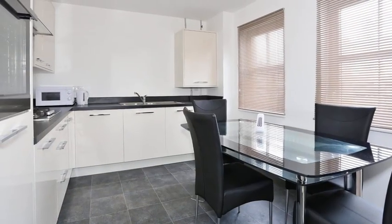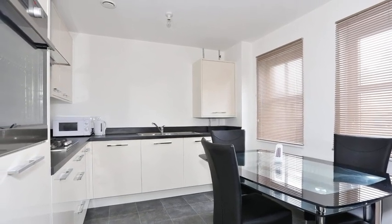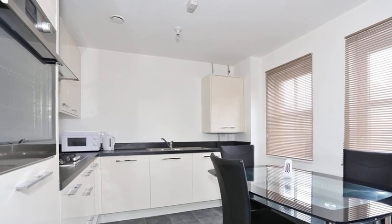Meanwhile, the kitchen includes a range of high gloss units with contrasting work surfaces and some integrated appliances.